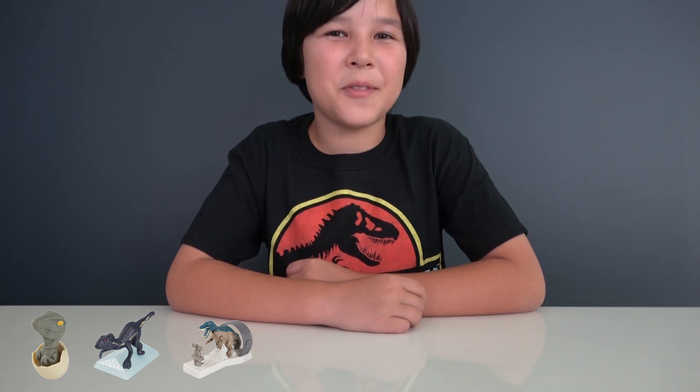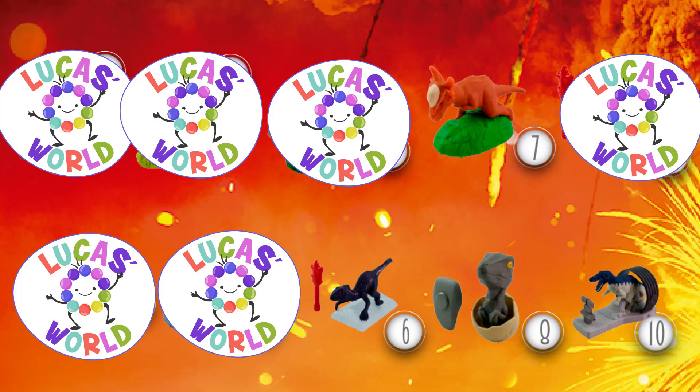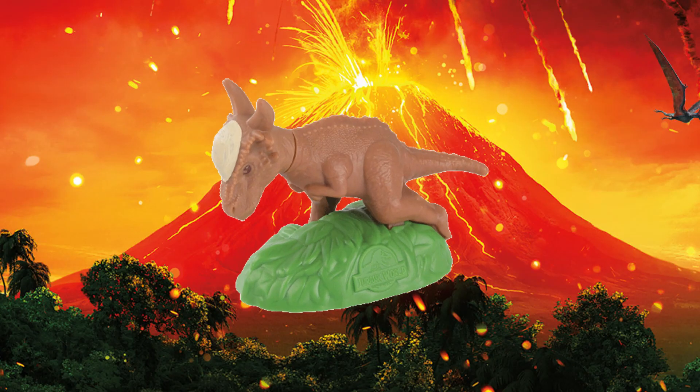The next dinosaur is the one that hit the most humans with its bald spot. Do you know what dinosaur it is? It's a Stygimoloch, or Stiggy if you prefer. This dino toy can be slid backwards and then be released to charge forward.